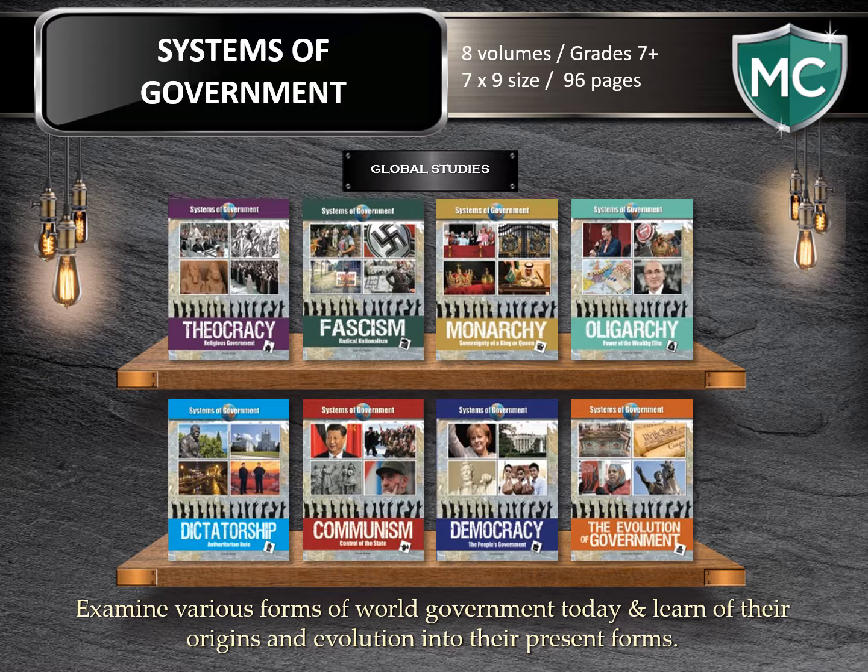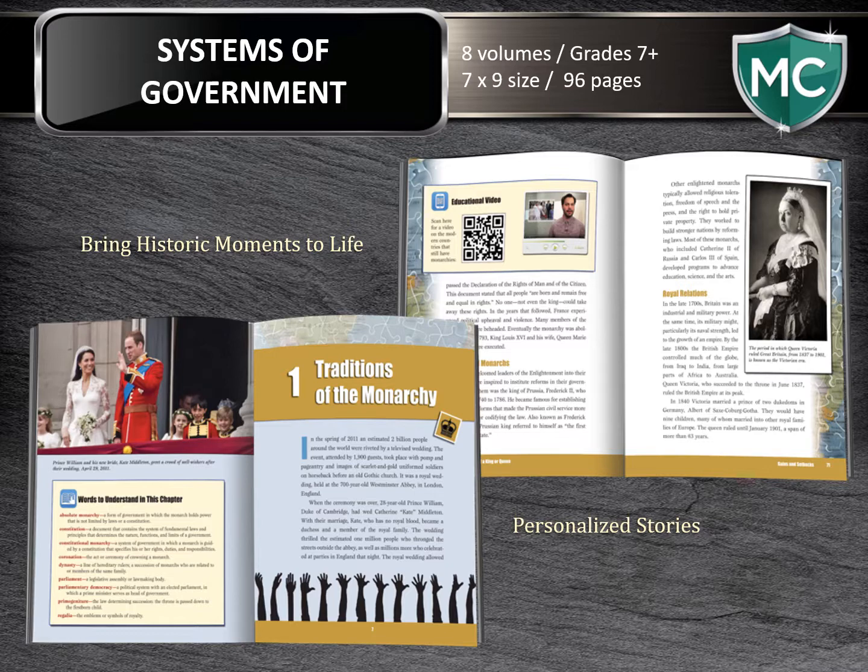Systems of Government. Examine various forms of world government today and learn of their origins and evolution. The eight-volume series examines the most common forms of government in 96-page books. Case studies of modern rulers help students understand the basis for various forms of government, including their own. Historic moments are brought to life through personalized stories, educational videos, and much more. These books will serve as a great reference for book reports.